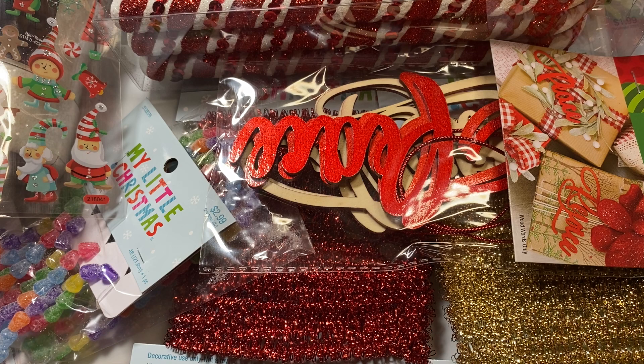That is my haul for today and my Happy Mail Share. If you haven't subscribed to my channel, I would love it if you subscribe. I hope you have an amazing day. Bye-bye!